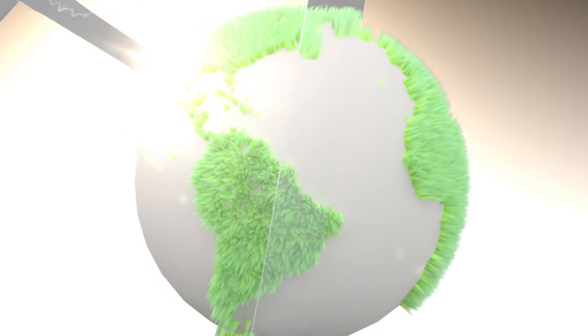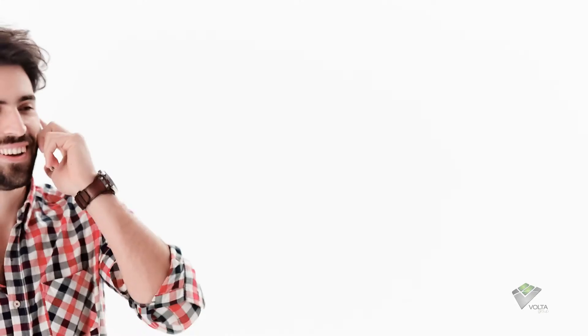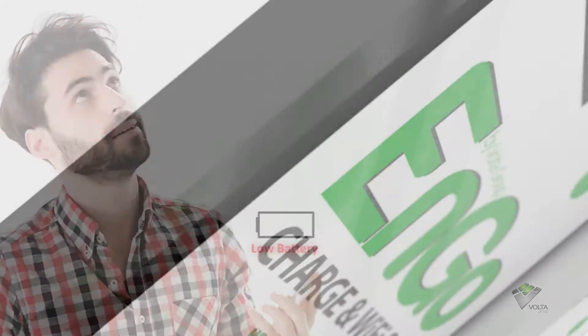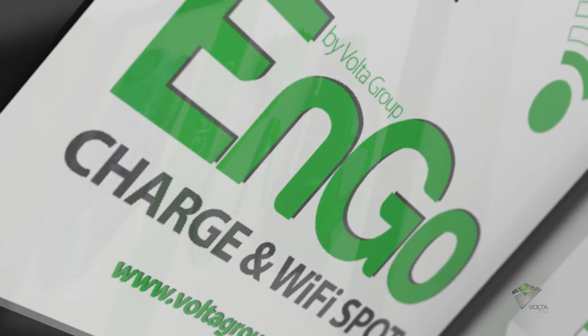Energy is all around us, but we still too often stay without juice on our smartphone. The stress and unpleasantness of a low battery is a problem of the past. As ENGO, your new best friend is here.